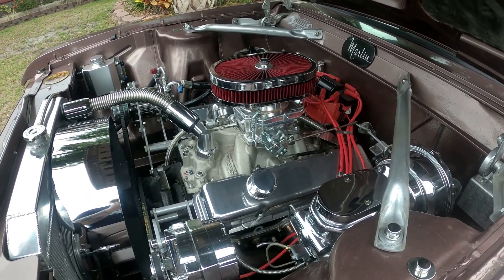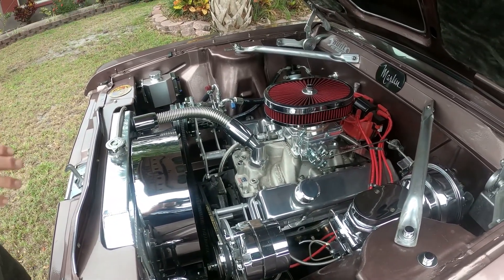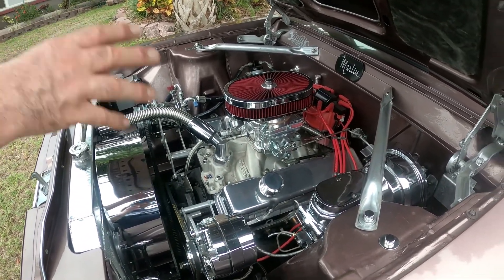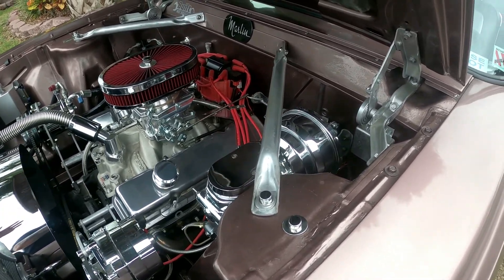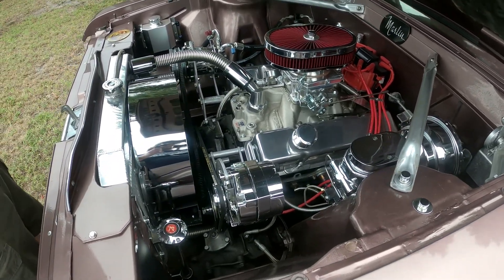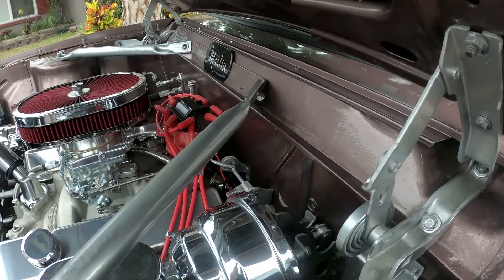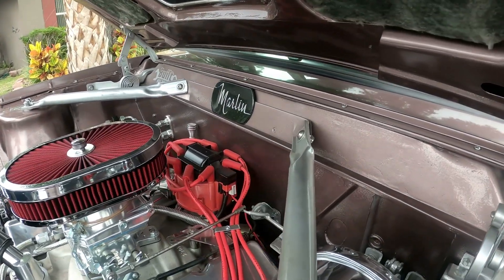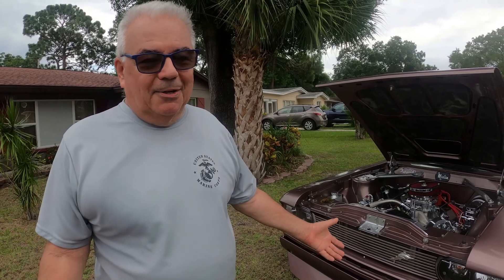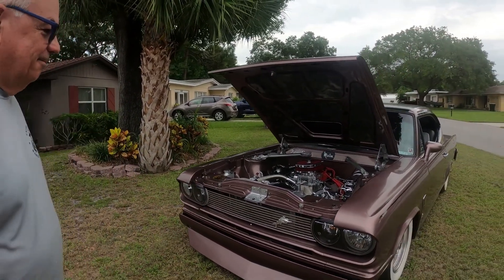I had to replace the firewall — that's all been redone. All I can say is I appreciate the car so much, but I couldn't afford to get it back to stock. I get it — it's a good one. Hope you enjoy it.